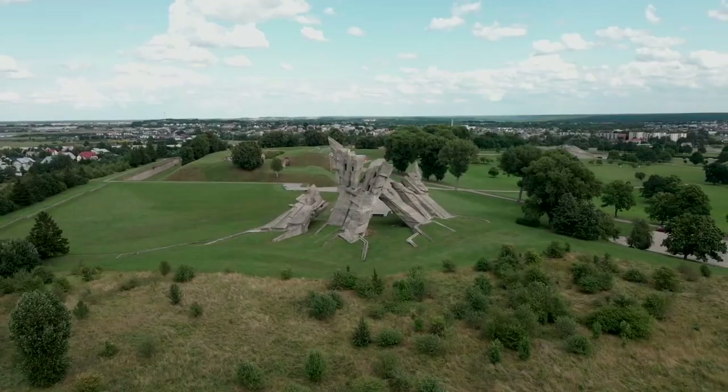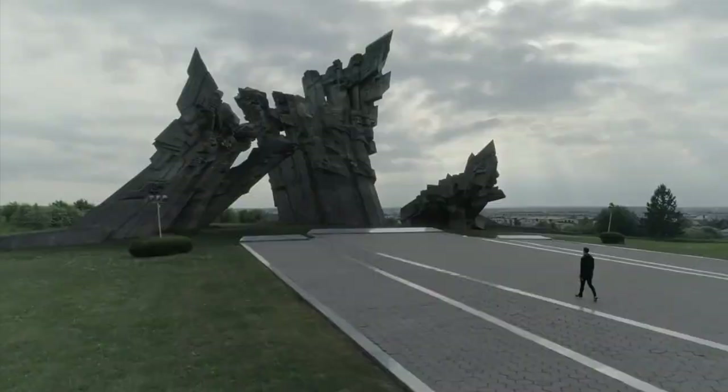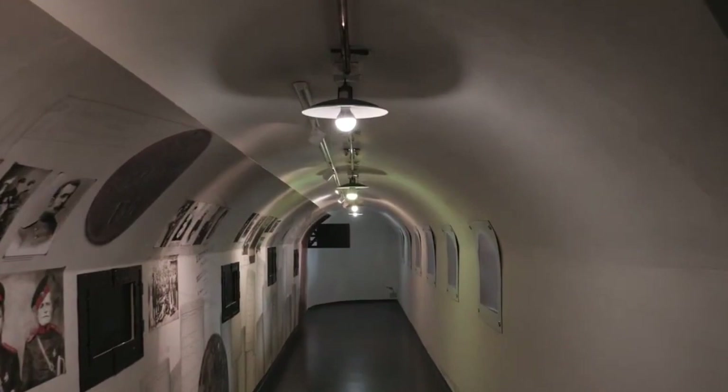Number 9: The Ninth Fort of Kanas Fortress. Although a little way out of the main city of Kanas, the Ninth Fort is something I would encourage every tourist to visit. It tells a dark story about the Russian Empire and Lithuanians being forced into hard labor camps. It's also the location of the massacre of 50,000 Jewish nationals during World War II. The museum is split into two sections. The first goes through the history of the fort and how it played a role in the occupation of Lithuania by the Russians, Soviets, and Nazis.